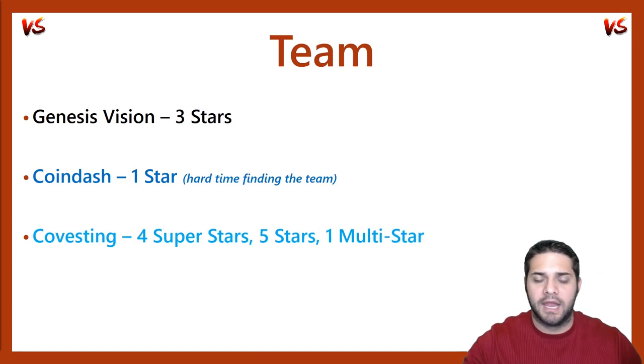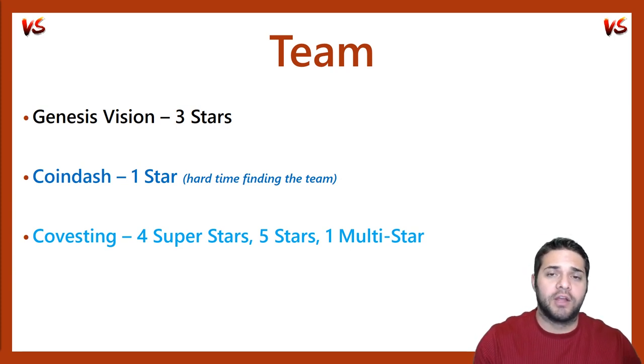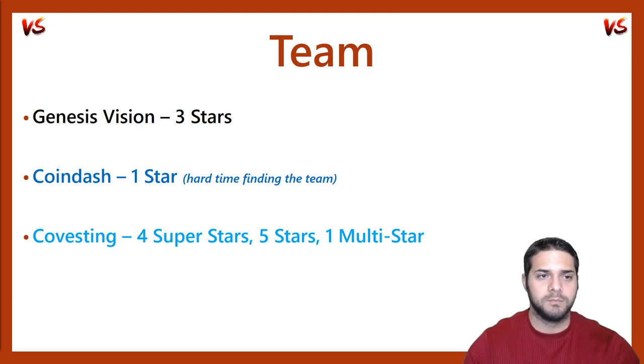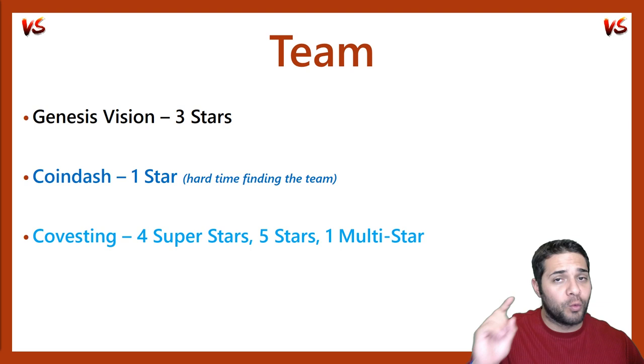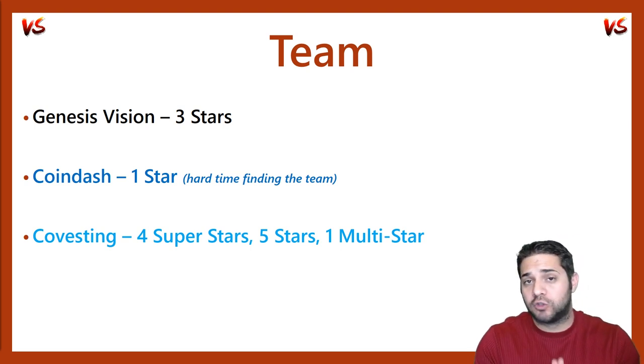The next part I want to talk about is the team. I'm not going to go over the team like I do in my coin analysis, but I am going to tell you what stars I found with a quick overview of each project. First, we have Genesis Vision and they have three stars that I was able to find: their CEO Ruslan, their CTO Dimitri, and their lead developer Sam. It does look like they have some superstar advisors who could really help the team in the future.